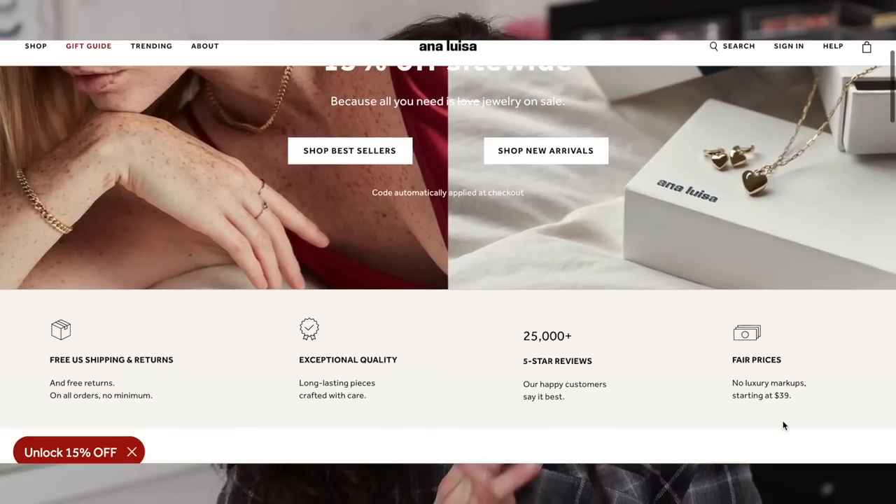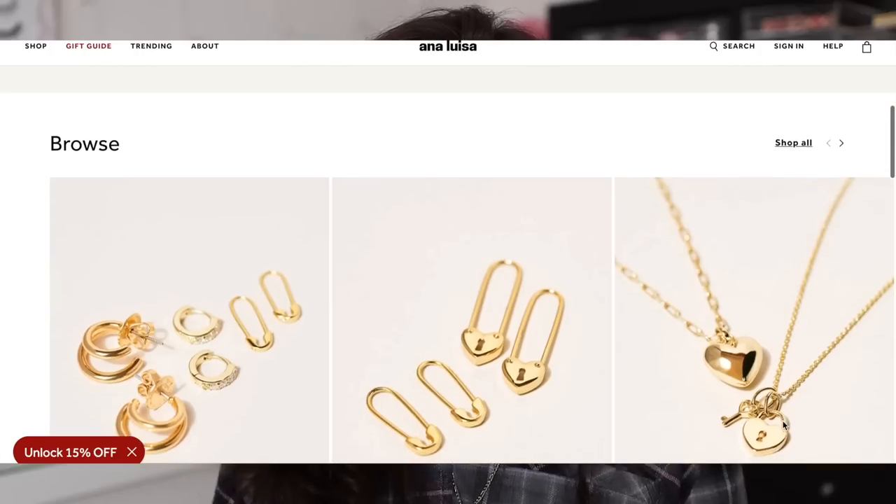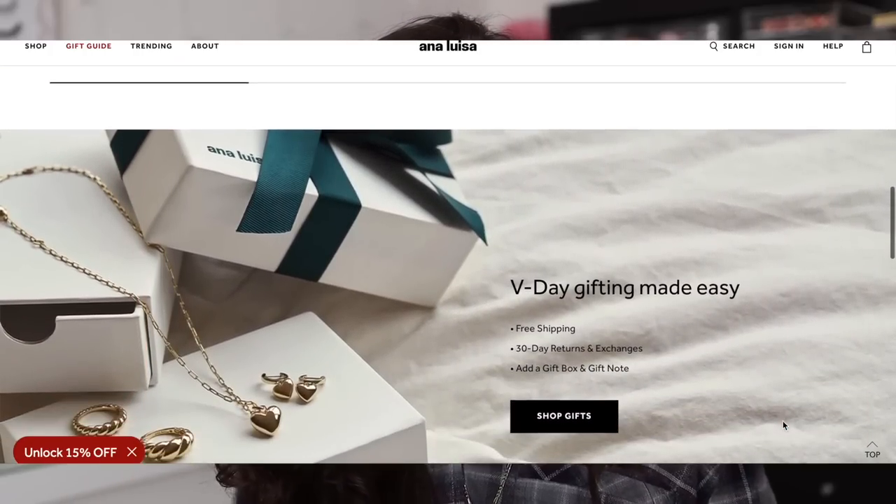I want to thank Ana Luisa for being today's sponsor. I've partnered with them multiple times because they have my favorite dainty jewelry. If you aren't familiar, Ana Luisa is a jewelry brand that sells very high quality jewelry starting at $39 and up. One of the great things that makes them stand out is their sustainability mission — they are carbon neutral and offset 100% of their carbon emissions, starting with the sourcing of raw materials all the way to disposal of their pieces.